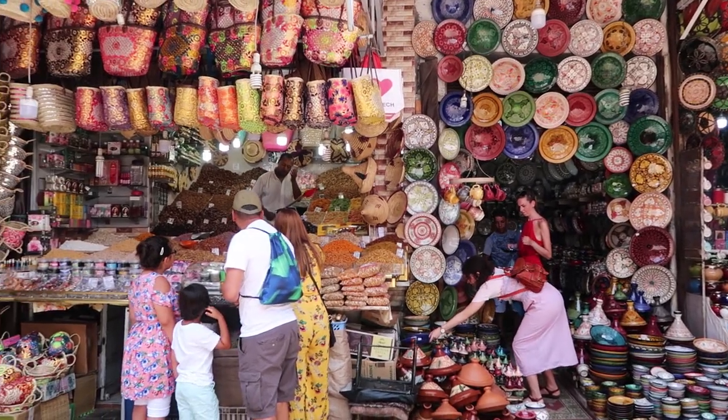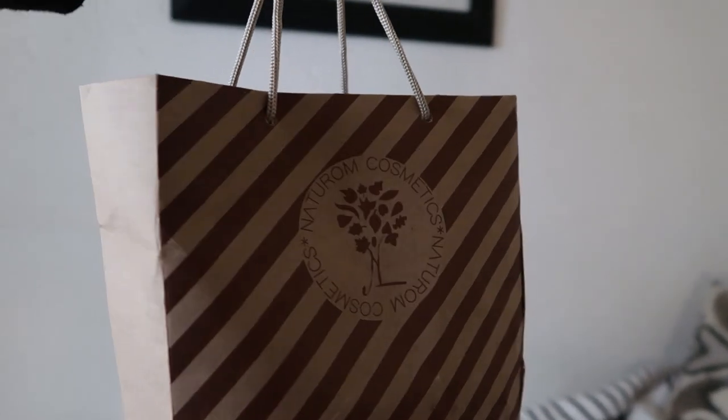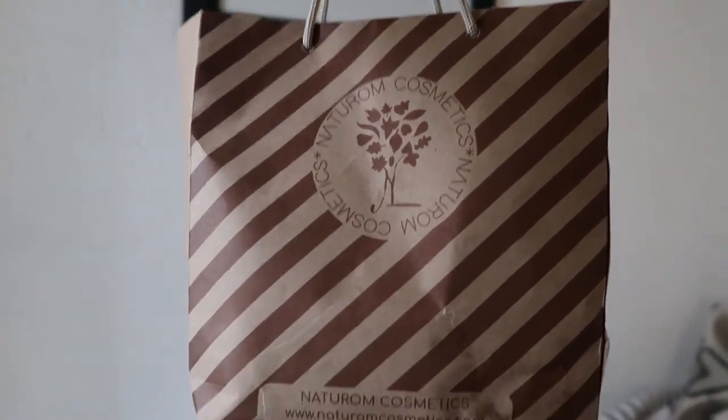In this video I was in Marrakech and decided to buy a few Moroccan natural products to treat myself to an at-home spa.